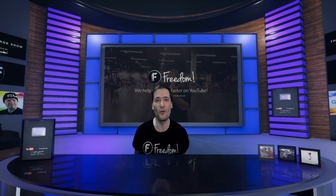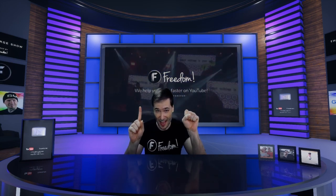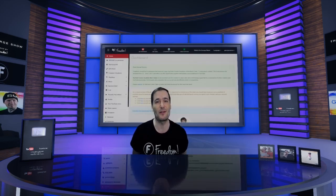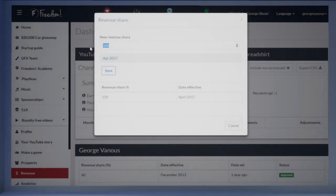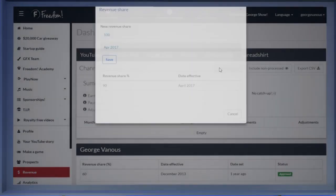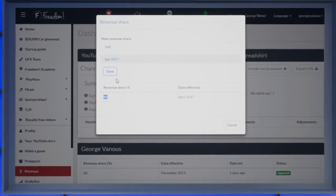You can also set your own revenue share for Super Chat earnings. By default, it's 100% — we pay you everything we collect for Super Chat. But you can change it in the revenue page under Super Chat: click 'Revenue Share' and type in any number you'd like to give to Freedom. So if you type 90, you're keeping 90% and giving Freedom 10% of your Super Chat earnings.